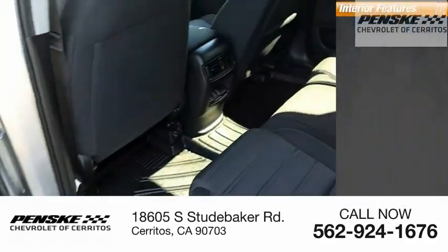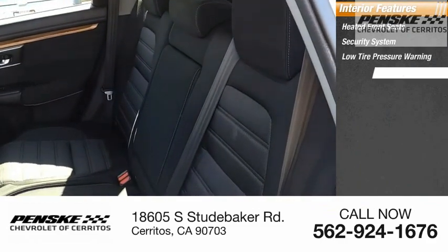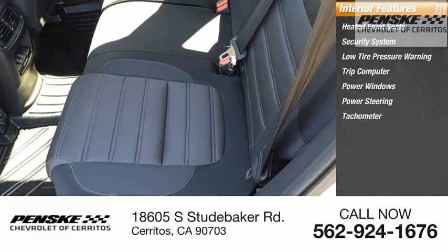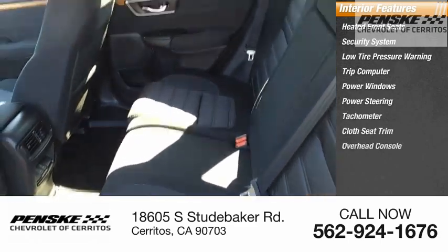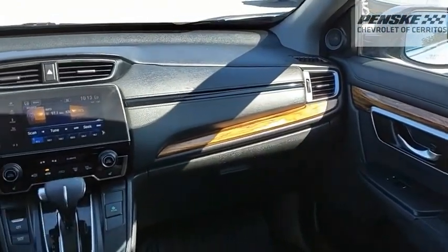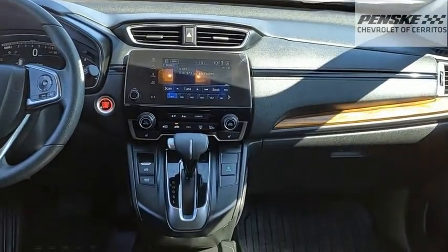Inside you'll find heated front seats, security system, low tire pressure warning, trip computer, power windows, power steering, tachometer, cloth seat trim, overhead console, and tilting steering wheel. This vehicle offers reliability and good looks at a great price. So come in and take a test drive today.